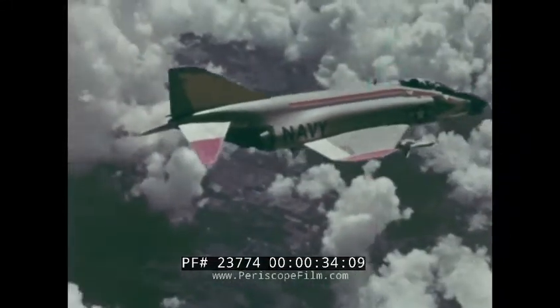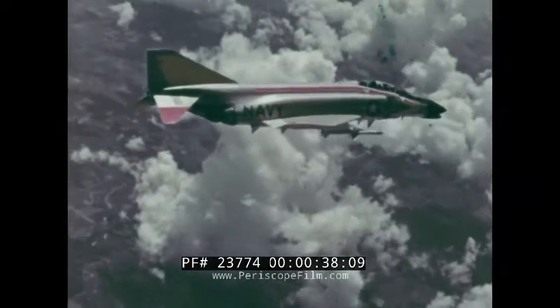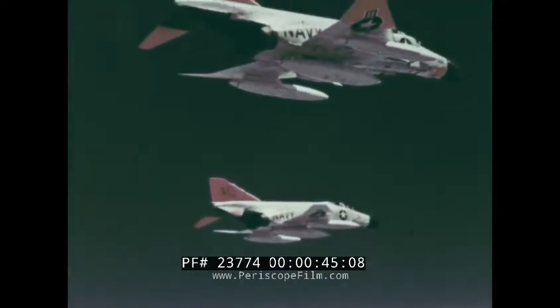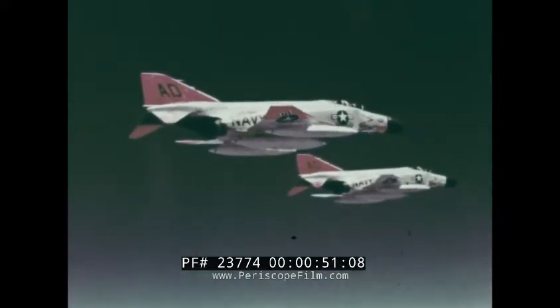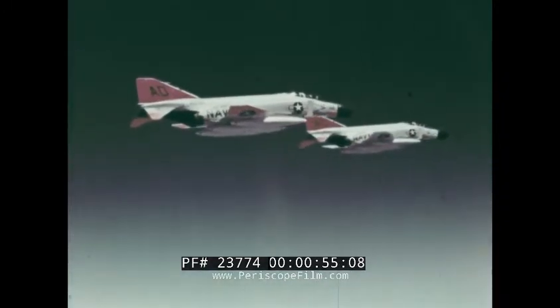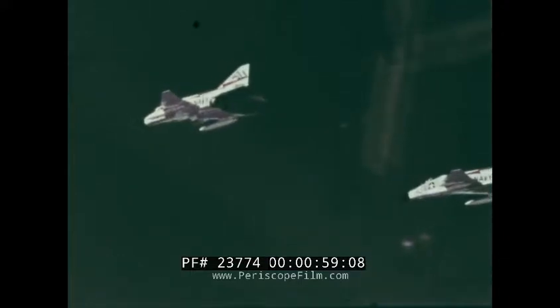For a long-range attack it still retains its own protective missiles and can act as an interceptor. The Phantom has great range and endurance. It carries 2,000 gallons of fuel internally and an additional 1,300 gallons when equipped with three external tanks. For extended range missions, the Phantom has flown from the east coast of the United States to Germany.